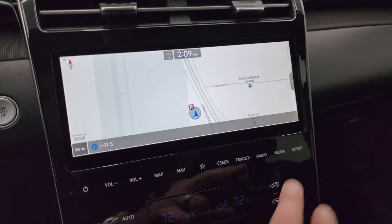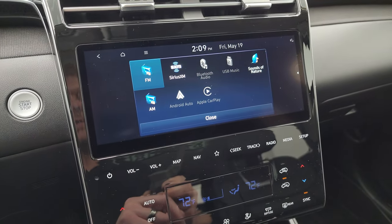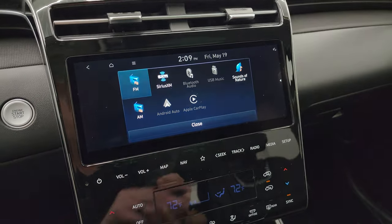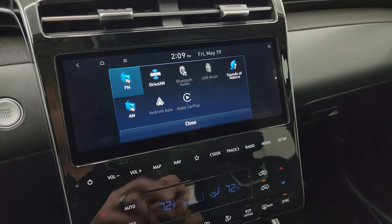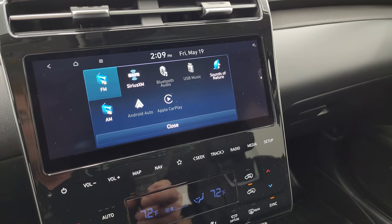It has the factory navigation system. You get AM, FM, and Sirius XM radio capabilities. There's a Sounds of Nature feature which looks cool. Apple CarPlay and Android Auto are included so you can project your cell phone to the screen — pretty cool as well.